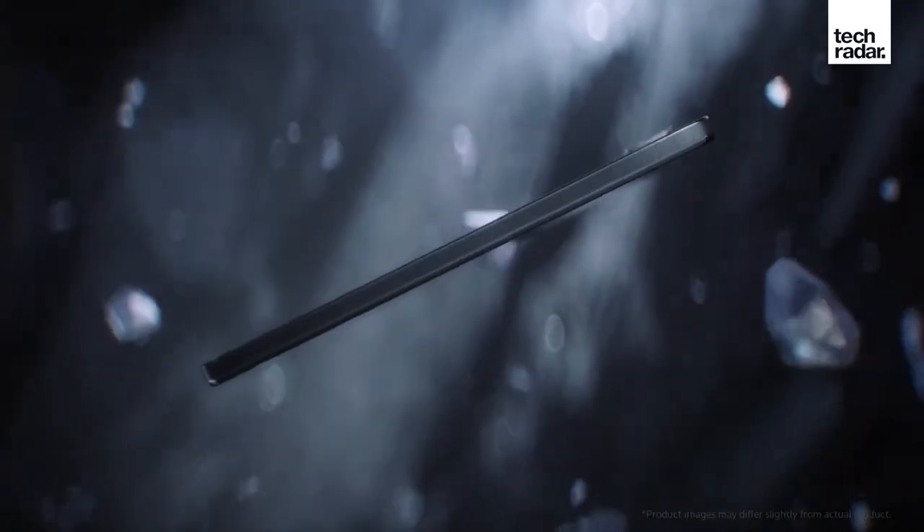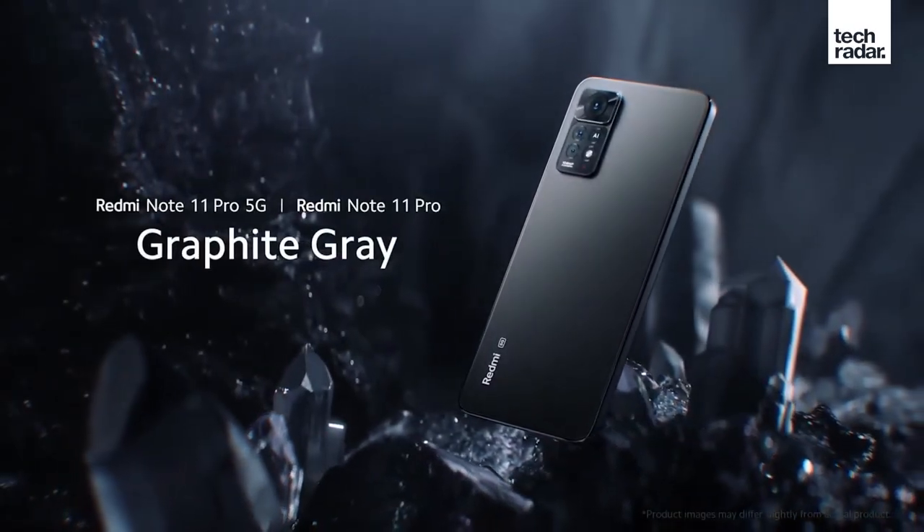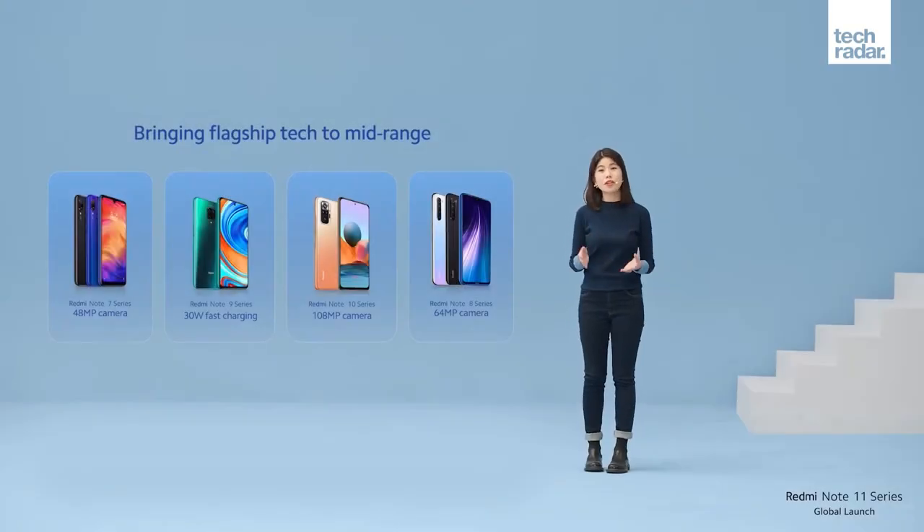I know what you're thinking — didn't the Redmi Note 11 series already launch? Well, you're absolutely right. Sort of. Yes, we did see these phones launch last year in China and India, but now the new line of cheap Xiaomi phones has been re-unveiled for a global audience.